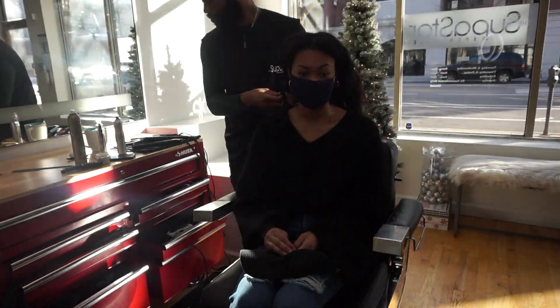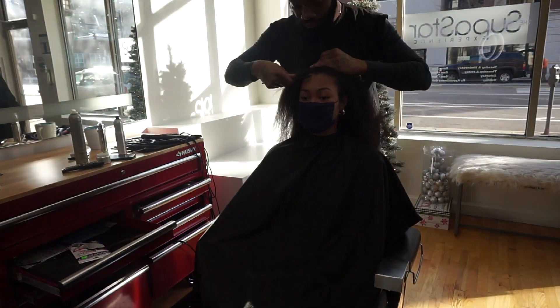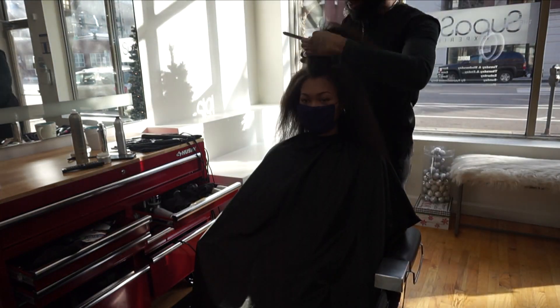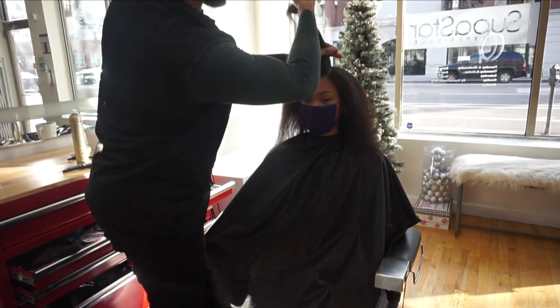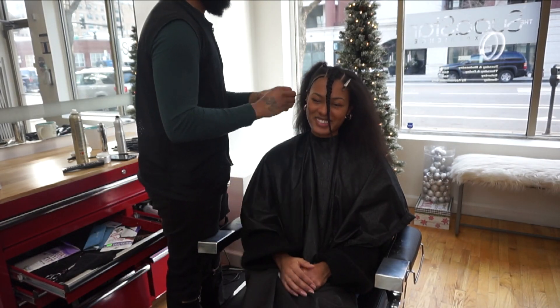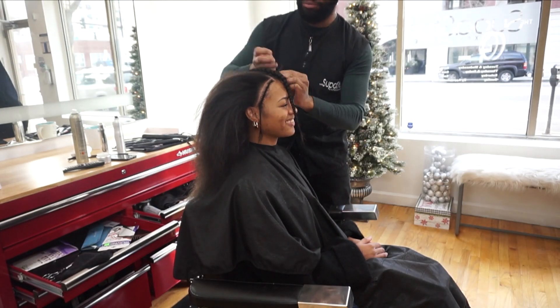What I already did was wash and condition my hair at home — I actually did a steam treatment on myself and used the Olaplex products. Right now Courtney is just separating my leave-out from the rest of my hair that he's going to braid up. I was able to ask him some of the heat-train hair questions that you guys had asked me, so make sure you check out my latest video to see the answers.